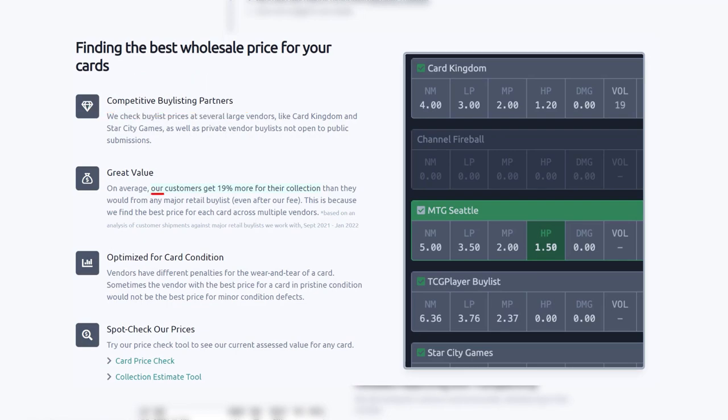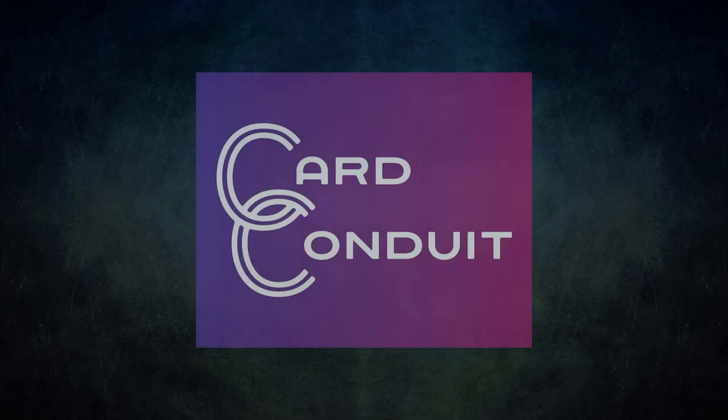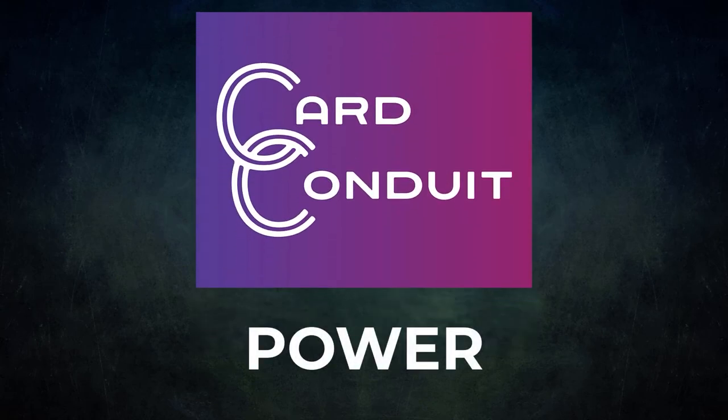Users get an average of 19% more for their collection than they would from any major retail buy list, even with Card Conduit's fees. They also optimize buy listing for card condition — since vendors have different penalties for wear and tear, Card Conduit will find the best buy list price against the specific condition of a card. So give Card Conduit a try today. If you sign up with my link in the description or use the promo code POWER, you will get 10% off their fees.